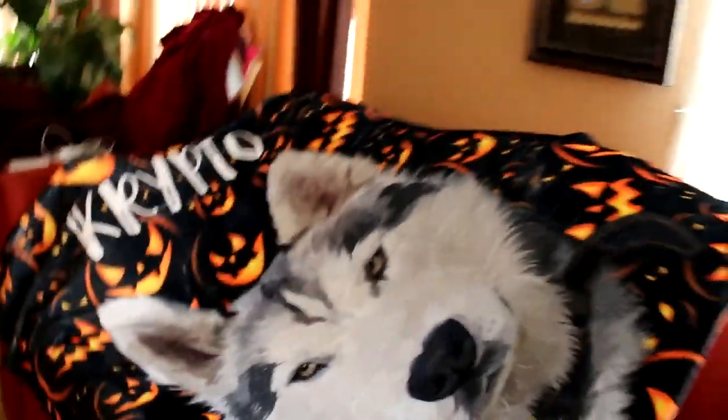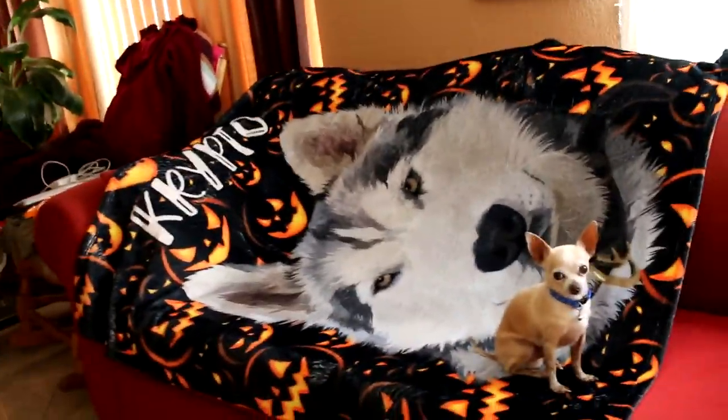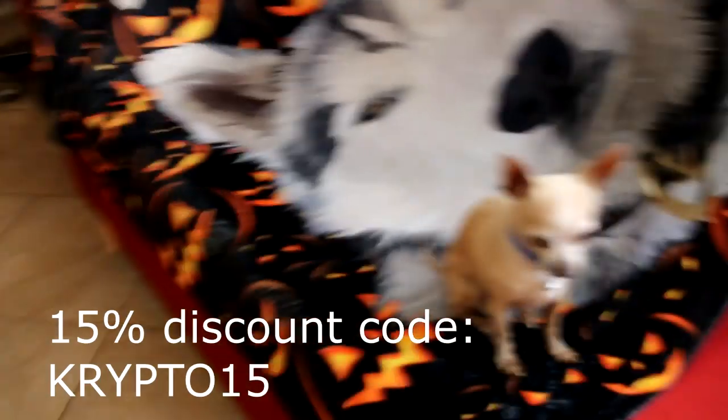Huge shout out to Fur Baby Prince for sending this blanket in and making this video possible. If you guys would like your dog's face on a blanket, I'll be sure to throw all their info down in the description.